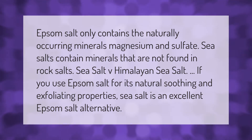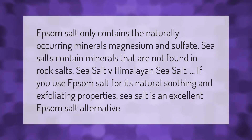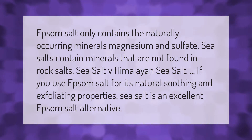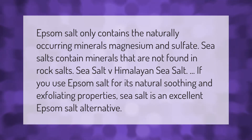Epsom salt only contains the naturally occurring minerals magnesium and sulfate. Sea salts contain minerals that are not found in rock salts. When comparing sea salt versus Himalayan sea salt, if you use Epsom salt for its natural soothing and exfoliating properties, sea salt is an excellent Epsom salt alternative.